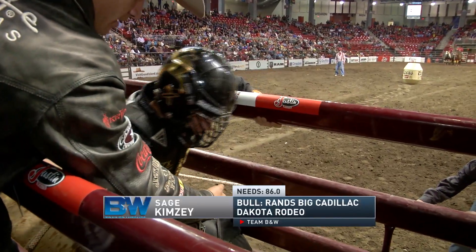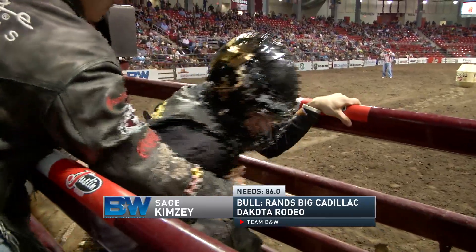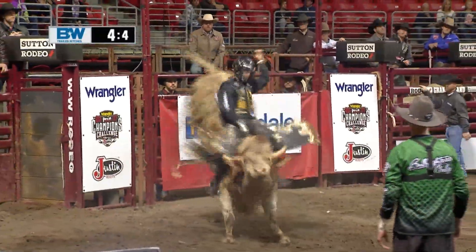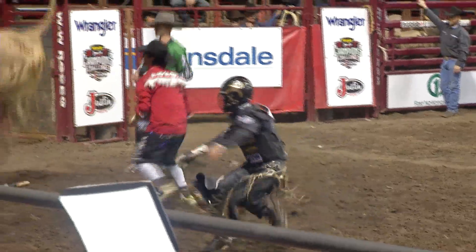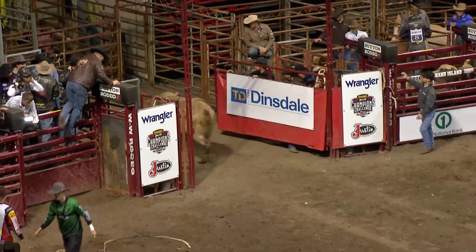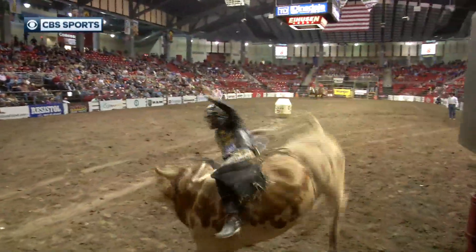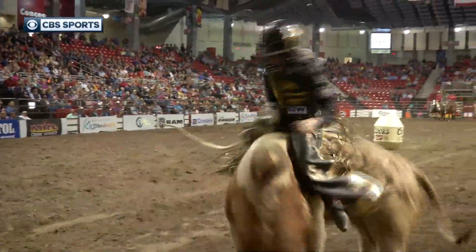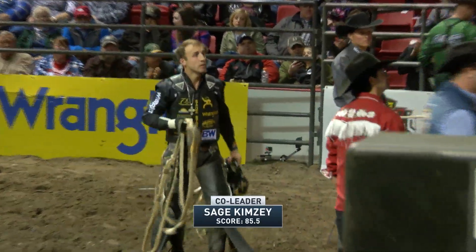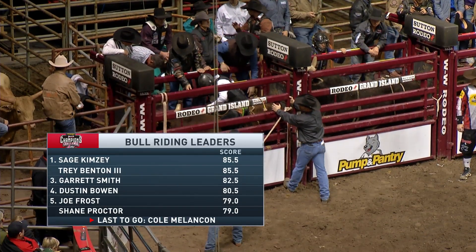WeatherGuard bullfighters doing a great job. Here comes Sage Kimsie — he's won the last three world titles, winning about $311,000 total in 2016, riding here for Team B&W. He let a bull buck him off at San Antonio, and he's been dealing with some nerve damage in his riding arm, but it hasn't shown up in this ride at all. Great ride. Looking back at his last three years: $318,000 and the world title in '14, $327,000 and the world title in '15, and $311,000 last year — three world titles, nearly $980,000. He just handles this bull so easy. Sage Kimsie scores 85.5 points — he ties for the lead along with Trey Benton.